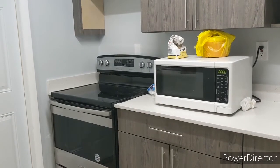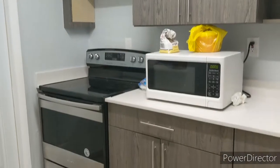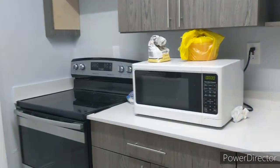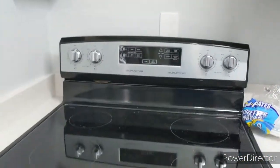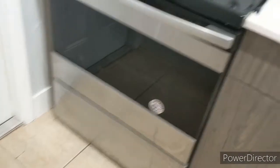Starting in the kitchen. This apartment has been completely renovated with everything from the floor to the ceiling. You see this microwave, but it's not a permanent fixture — the microwave is actually going to go above the stove, which is also a new appliance.